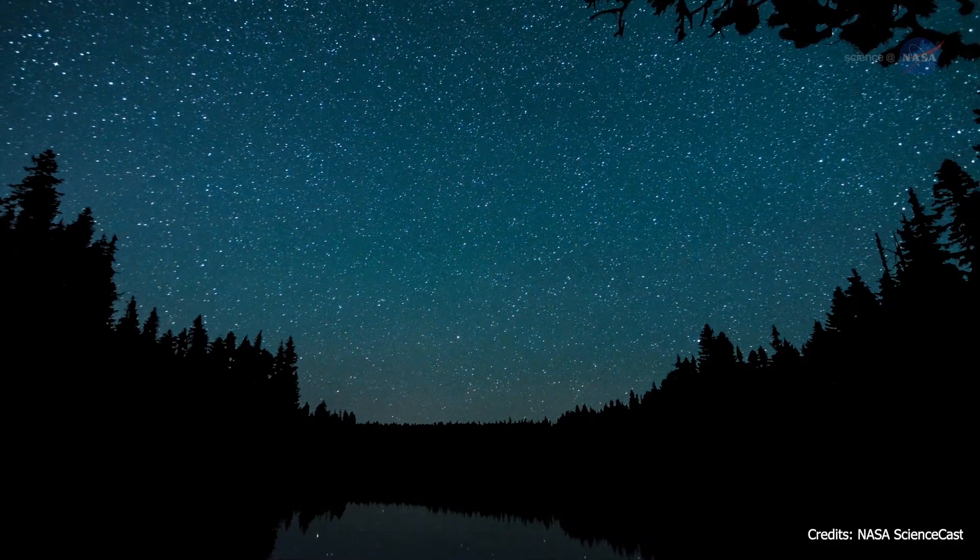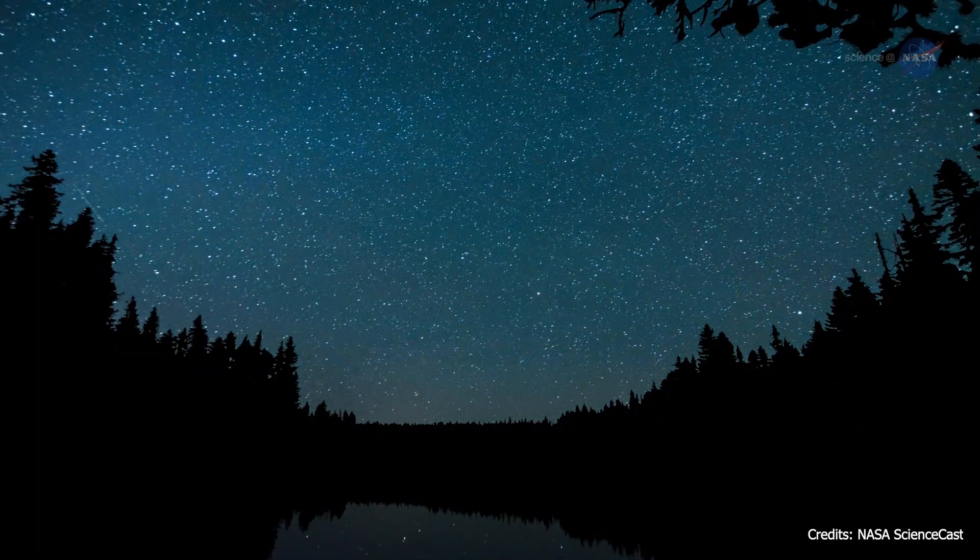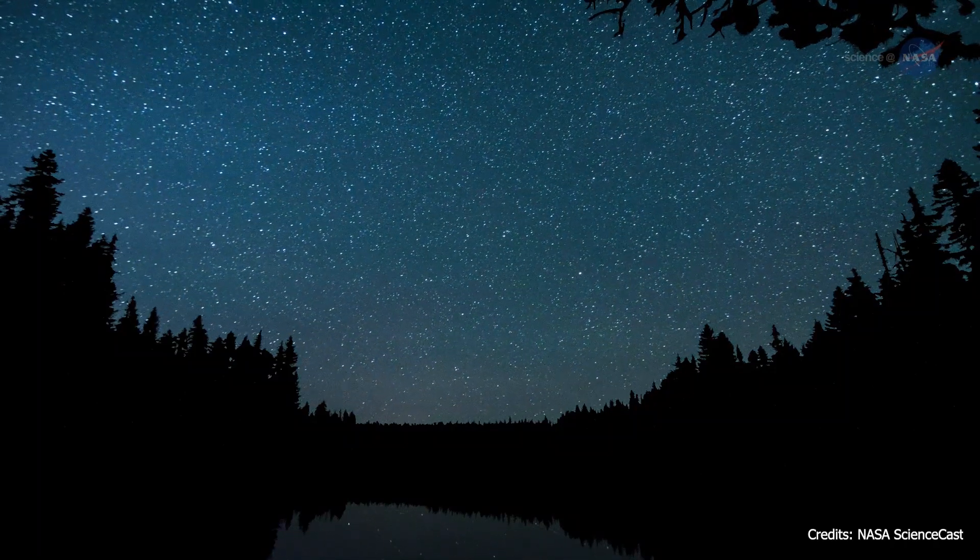Now you know more about shooting stars. If you liked this video, don't hesitate to hit the like button and subscribe to our channel. See you next time!